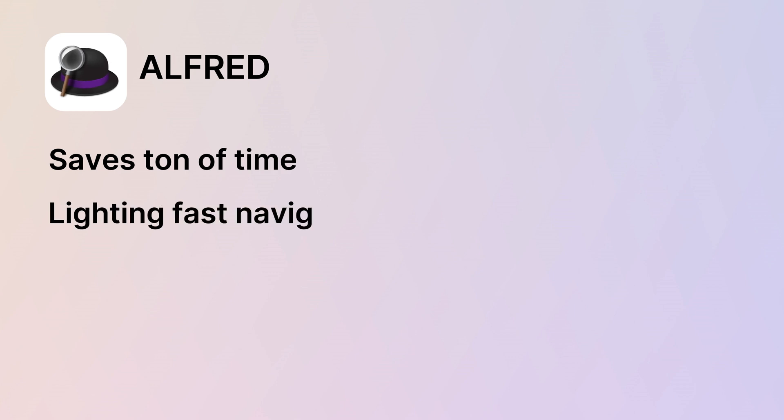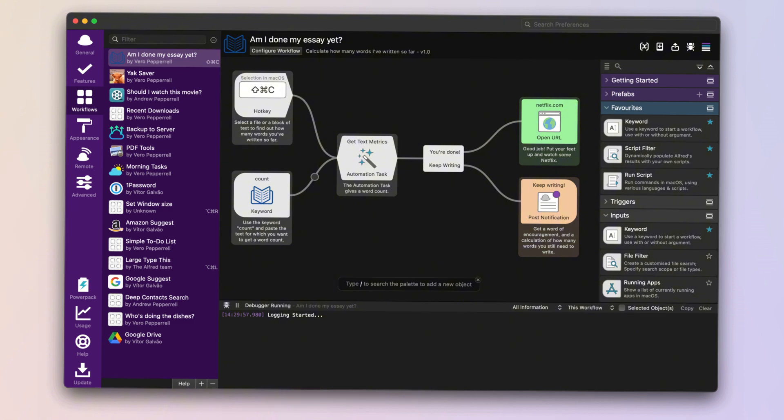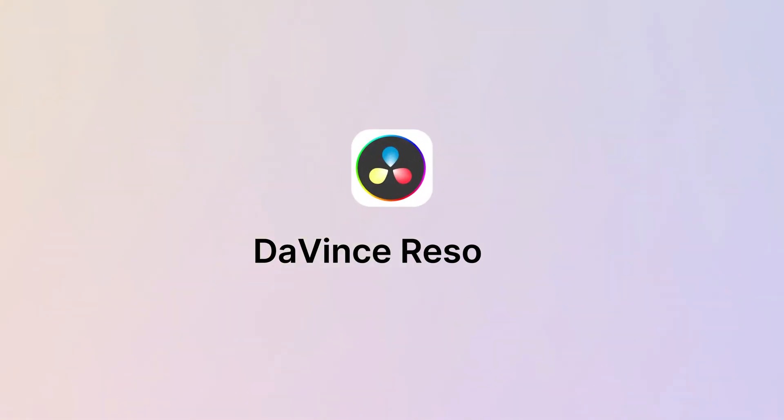The advantages of Alfred: it saves a ton of time by making navigation lightning fast. You can also create custom shortcuts, making it highly flexible. It's supercharged yet lightweight and won't slow down your system. Some of the more advanced features require a Power Pack add-on, but overall Alfred helps keep your hands on the keyboard and gets you where you need to go fast.